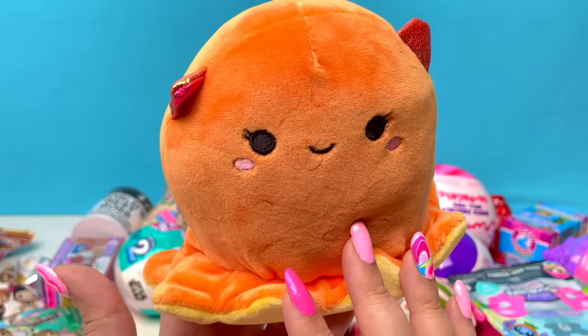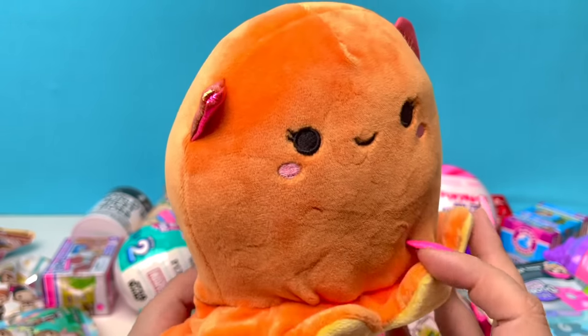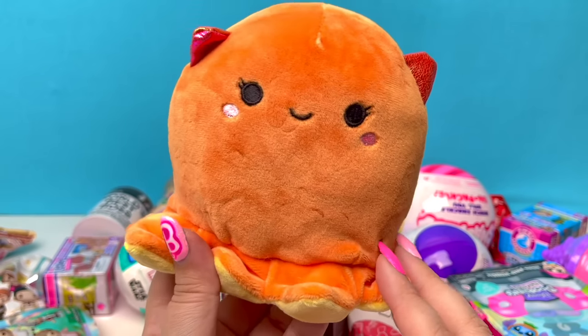Now I know some of you watching are diehard Squishmallow fans. If you could tell me the name of this little Squishmallow — I do think it's a squid — let me know in those comments. I would really appreciate it.